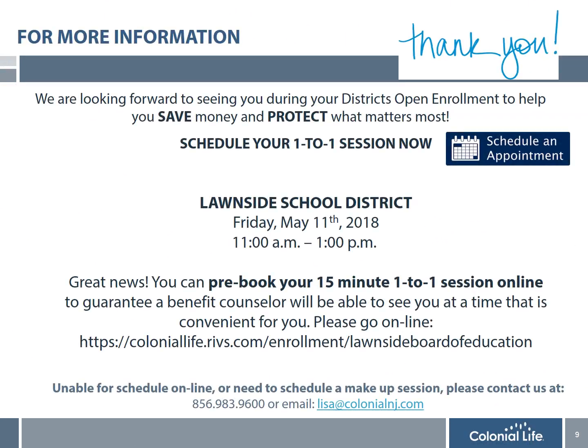Thank you for taking the time to learn more about the district's flexible spending account. Hopefully you are excited to learn how this plan can help you save money on expenses for the upcoming plan year. Enrollment is simple and there's no paperwork to complete. The benefit counselors from Colonial Life have scheduled on-site visits at every school in the district. Please meet with them for more information on the FSA and Colonial Life Disability, Life Insurance, and Supplemental Health Plans. You have the option to stop by during one of your free periods or breaks, or to guarantee a benefit counselor will be available, book an appointment using the link provided to you. We look forward to seeing you during your district's open enrollment.